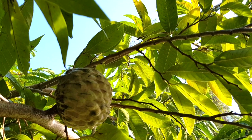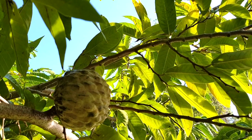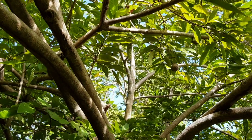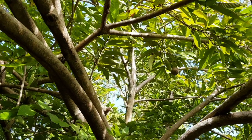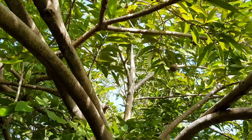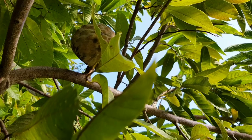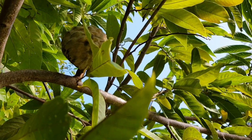It is a fruit very appreciated by the whole population for its taste, its properties, and the nutrients it can bring. We are happy to present it so that this Anonais is known by the whole population, as we intend to hold a pedagogical conference presenting the whole culture of Guadeloupe.